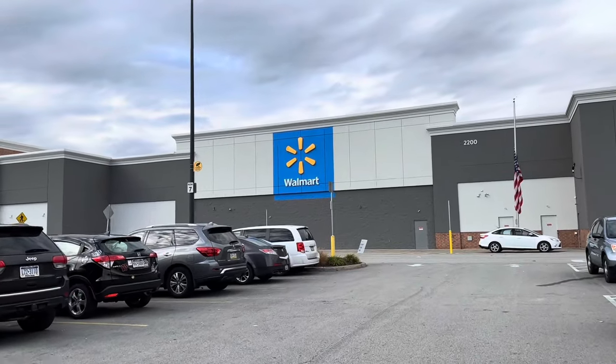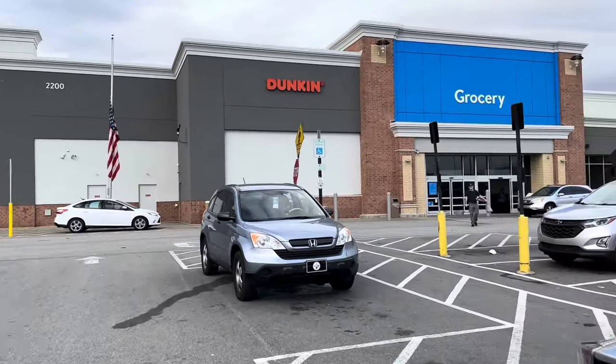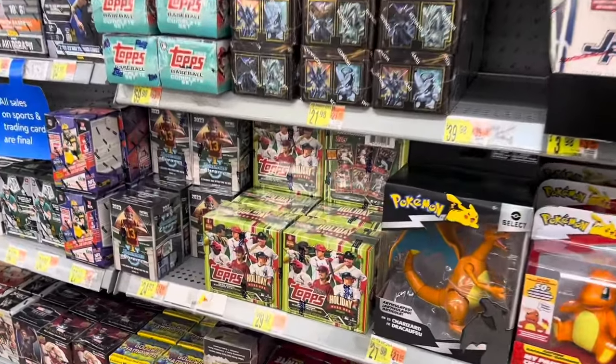Hey everybody, welcome back to another brand new video. This weekend I stopped off at Walmart looking to see what was new on the shelves, hoping to find some Topps Holiday and also heard that the hanger boxes were out of Topps Update. And here is what I found at this freshly stocked Walmart.